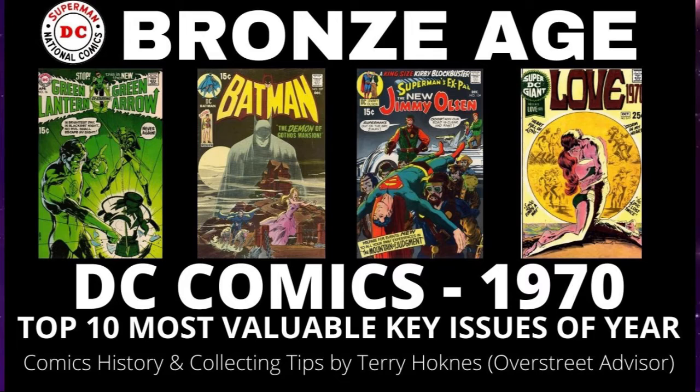The top 10 comics from DC Comics for the year 1970. These are the most valuable comics and either the most historical or the rarest and highest demand. Let's dive in.